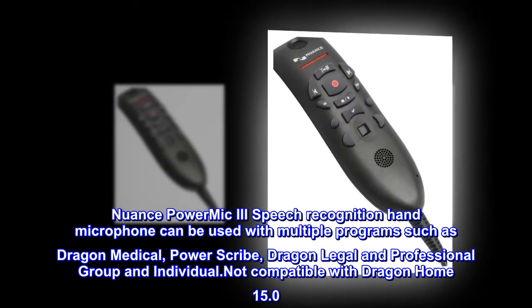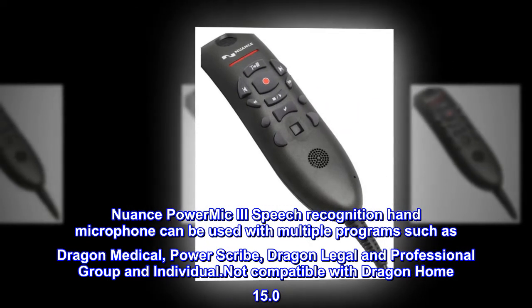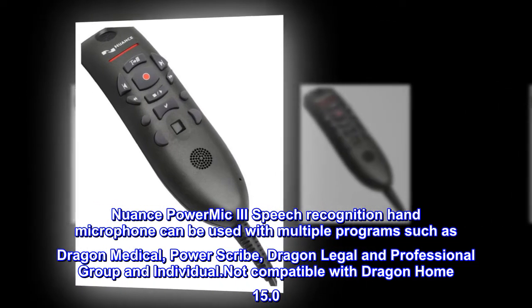Nuance PowerMic 3 speech recognition hand microphone can be used with multiple programs such as Dragon Medical, PowerScribe, Dragon Legal and Professional Group and Individual. Not compatible with Dragon Home 15.0.